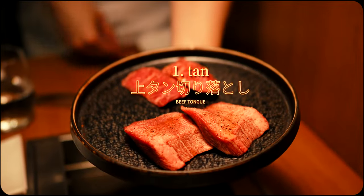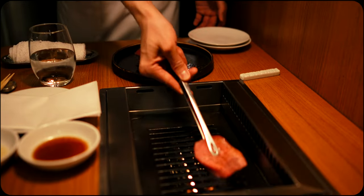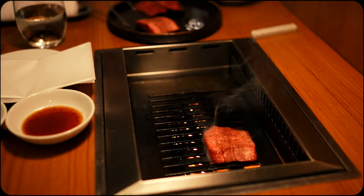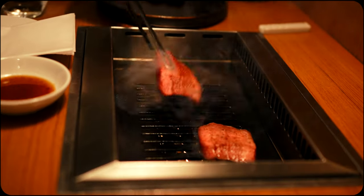This particular course comes with seven to eight different cuts of wagyu, depending on what's available. Each piece included is A4 to A5 grade, meaning you're guaranteed to experience exceptional quality yakiniku regardless of the day's menu.